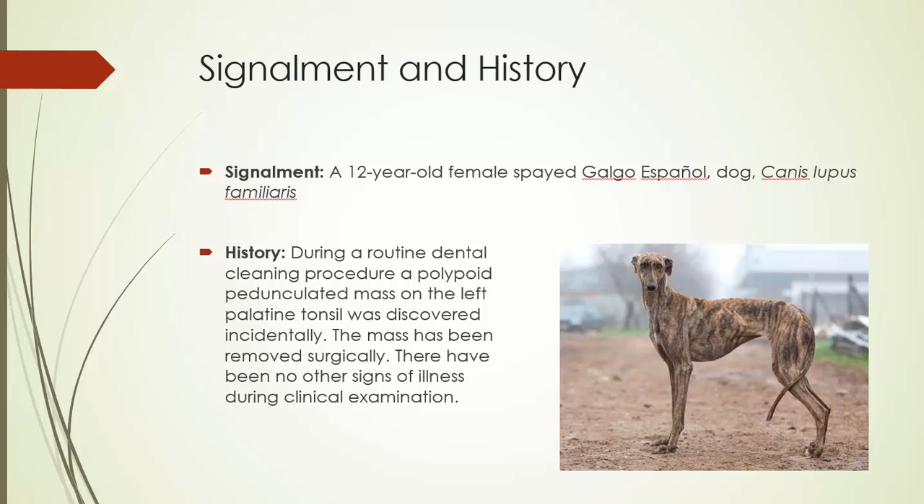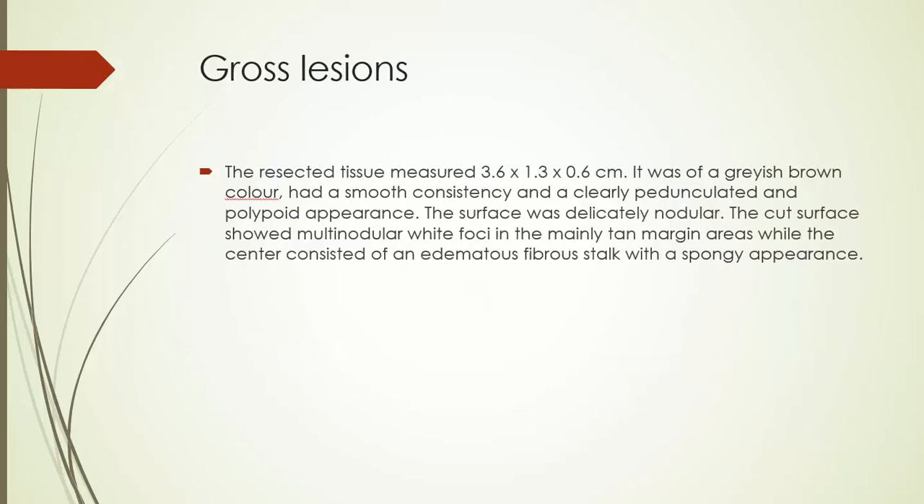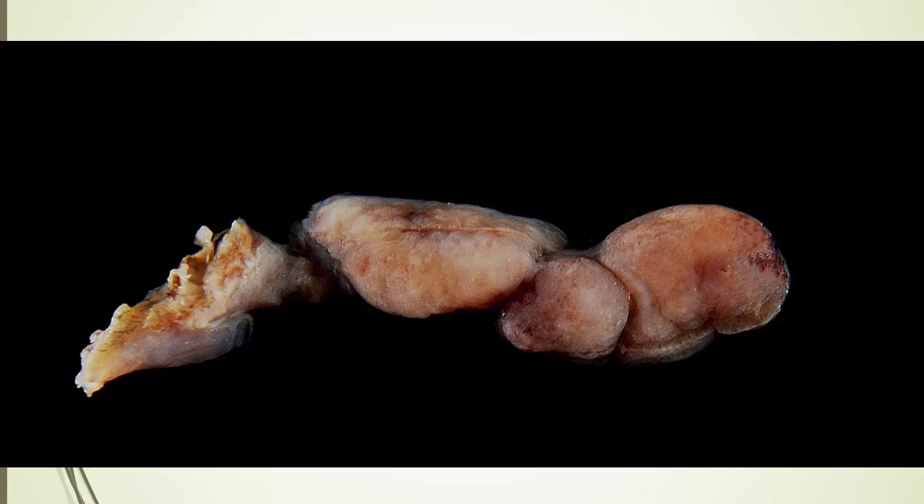This lesion was removed during a routine dental cleaning on a 12-year-old Spanish Greyhound. Other than this small tonsillar mass the animal was just fine. The palatine tonsil, which in dogs, cats, and humans are the two that hide in little crypts at the back of the throat — as opposed to the very large palatine tonsil of pigs which is on the palate — was enlarged up to almost four centimeters. It was pedunculated, polypoid, and was an odd color. These wonderful gross photos from the University of Leipzig showed the lesion, which appears to have been excised at a particular stalk.